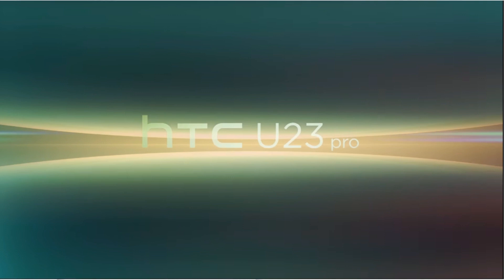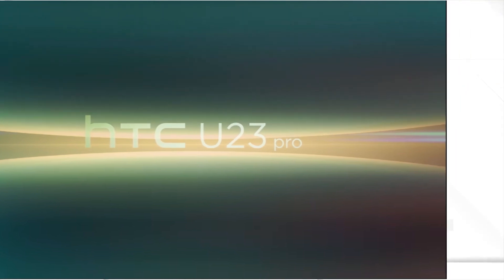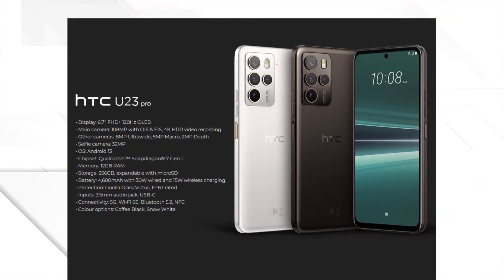Hey, what's up guys? Today we're diving into the world of HTC with the all-new HTC U23 Pro.